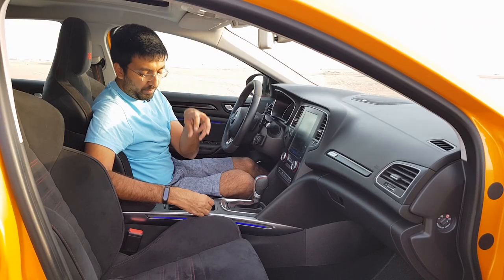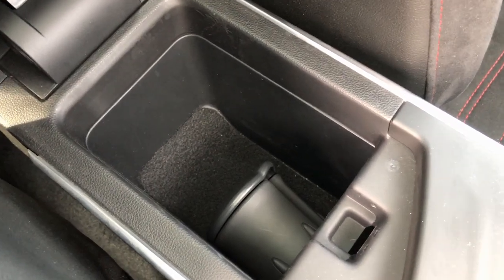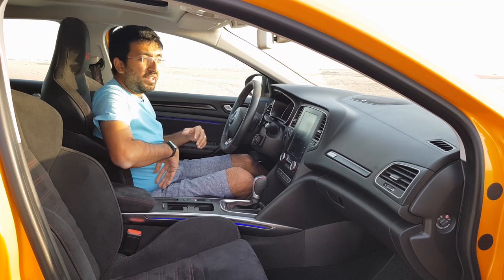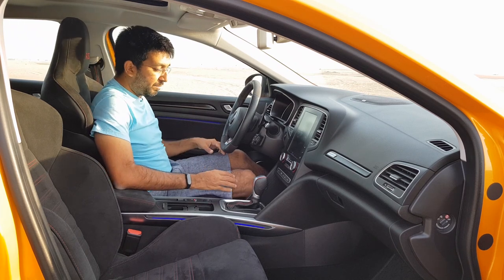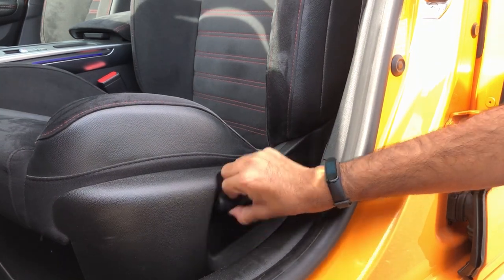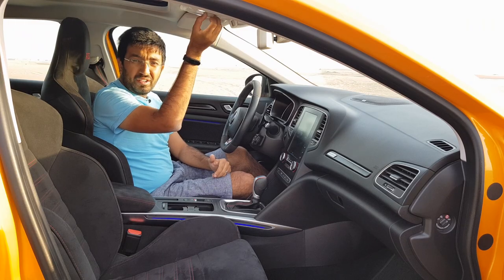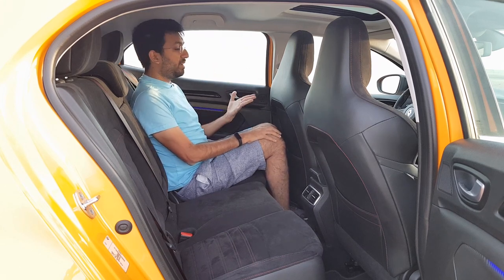The car has a nice Bose speaker music system that sounds incredible. Storage includes a one-litre bottle holder in the door cards, a small phone pocket, and two cup holders — though the cup holders are quite shallow so spillage is likely. There is also a glove box and a small centre storage compartment. The front seats are a mixture of Alcantara and Napa leather with RS inscription and thick side bolsters for track day support. They are on the firmer side but very supportive and comfortable. The seats are six-way manually adjustable — Renault saving weight by going manual. There is also a sunroof with an unusual dial control rather than a button.